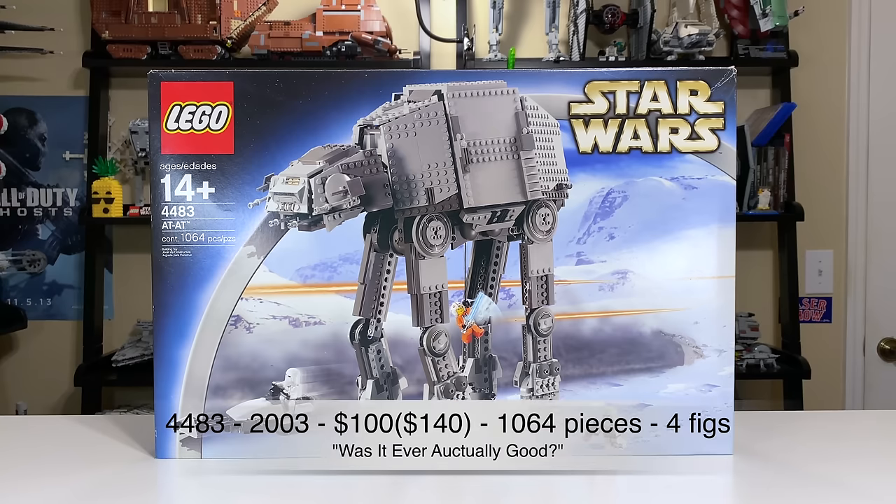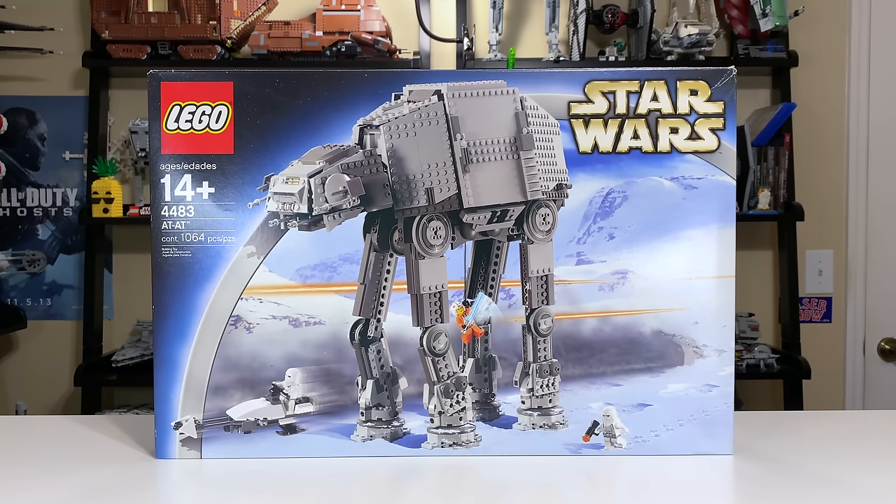This is set 4483 from 2003. It was the first real play-scale AT-AT with 1,064 pieces for minifigs, and it retailed for $100. Adjusted for inflation, you're looking at about $140.